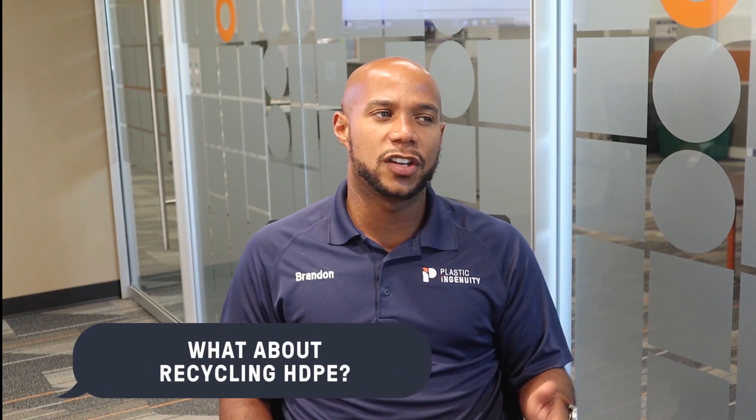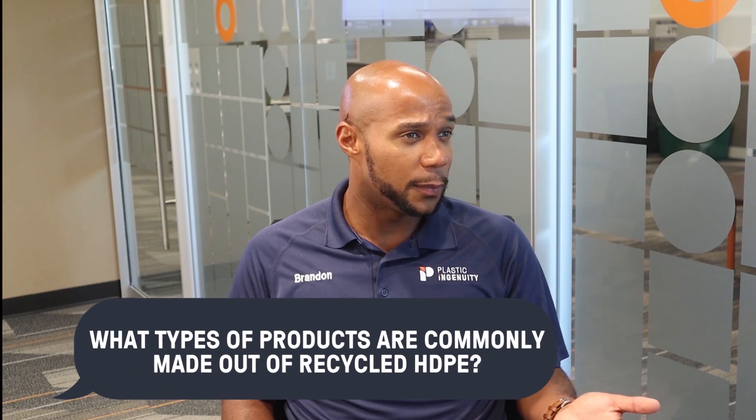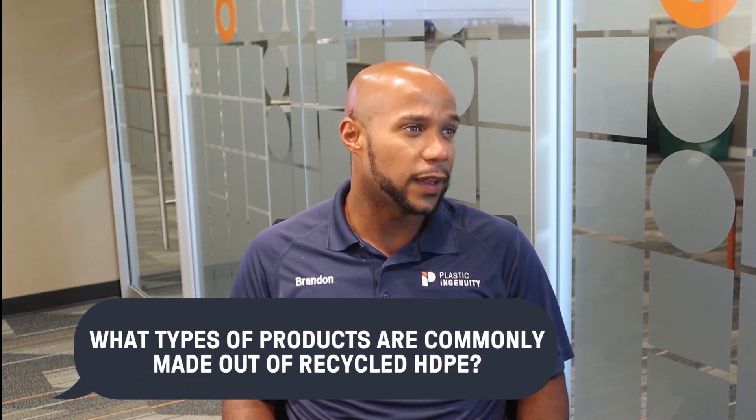What about recycling HDPE? HDPE has robust markets for both clear and colored materials. In fact, about 1.5 billion pounds of HDPE gets recycled in the U.S. every year. The recycle rate for HDPE bottles is about 32%, and the recycle rate for other rigid containers made from HDPE is about 18%. What types of products are commonly made out of recycled HDPE? Recycled HDPE gets converted into packaging items like bottles, but a significant portion gets consumed by durable goods such as lumber and outdoor furniture.